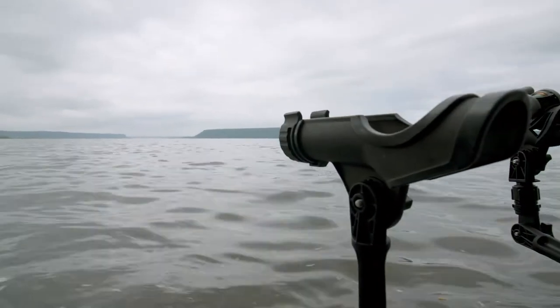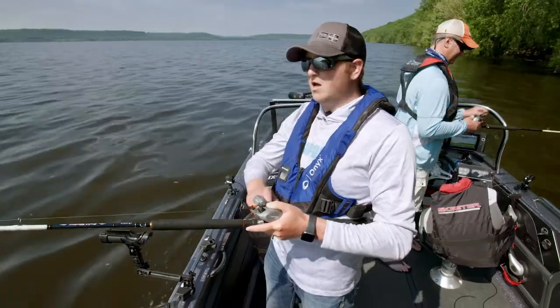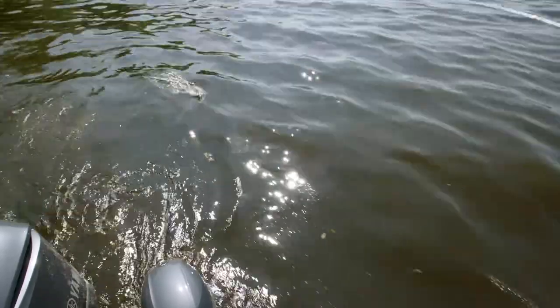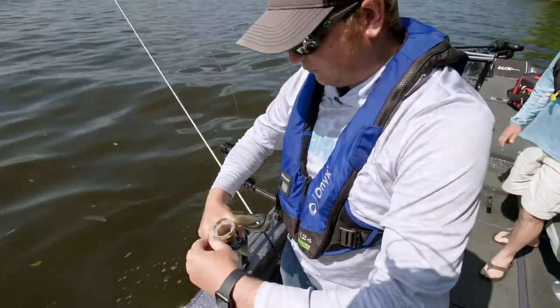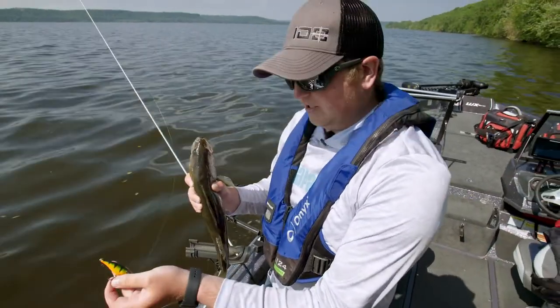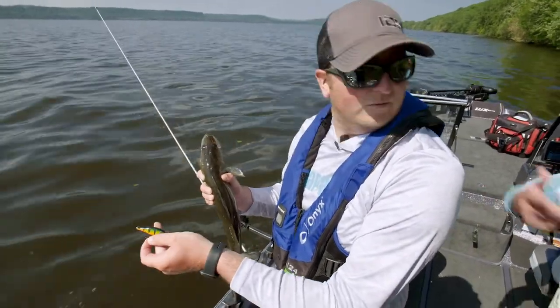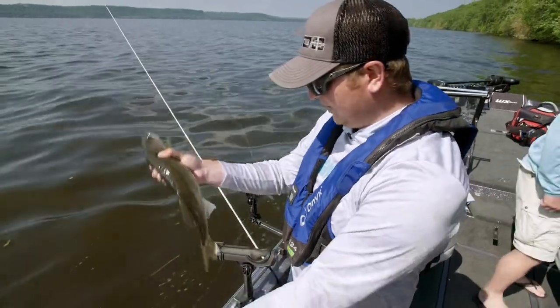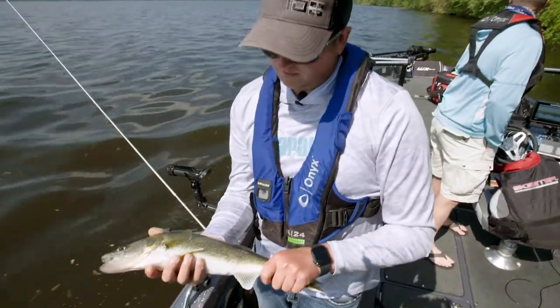It's either a walleye or a drum. Feels like a drum. Oh, it is a walleye! There we go. I just switched colors. We caught a few right away when we got here on some more bright colors. I switched to that perch color — a darker color — and that's two bites on darker colors. So we might be onto something there. That's a solid fish, nice chunky fish. Welcome to the fish fry.